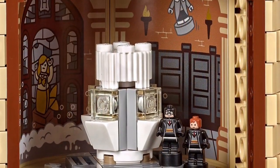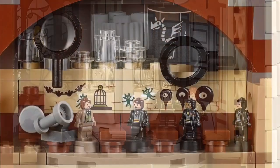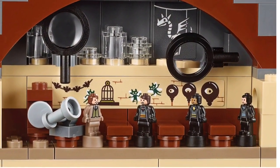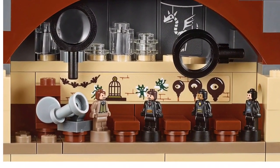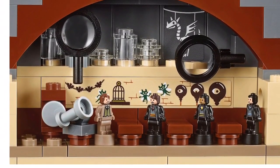There are supposed to be so many micro figures, like Harry, Ron, Hermione, Draco, Dumbledore, McGonagall, Lupin, Voldemort, Bellatrix, Umbridge, and Filch. And there's supposed to be a bunch of Dementors as well.